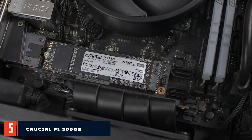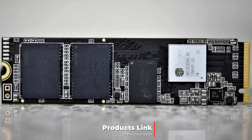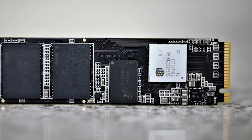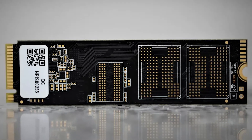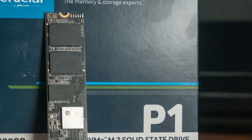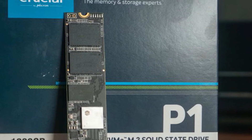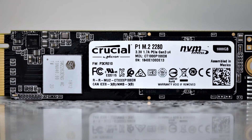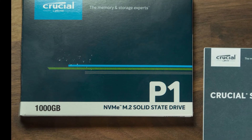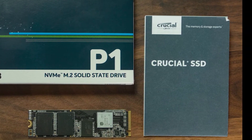The number 5 position is held by the Crucial P1 500GB 3D NAND NVMe PCIe internal SSD — the king of budget SSDs. Crucial is a consumer brand from Micron Technology, an Idaho-based American producer of high-quality RAM. The Crucial P1 is a 3D NAND Micron 64-layer 3D QLC NVMe M.2 SSD that comes in three sizes: 500GB, 1TB, and 2TB. It has a sequential read speed of 2000 MB/s and a sequential write speed of 1700 MB/s for its 1TB variant. The 1TB variant has a durability rating of 200TBW, while the 500GB and 2TB models have 100 and 400TBW accordingly.